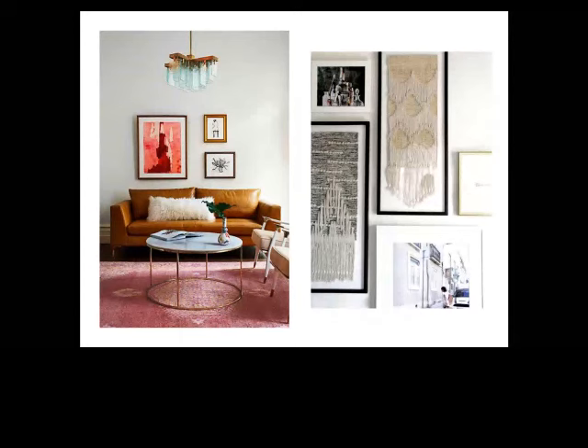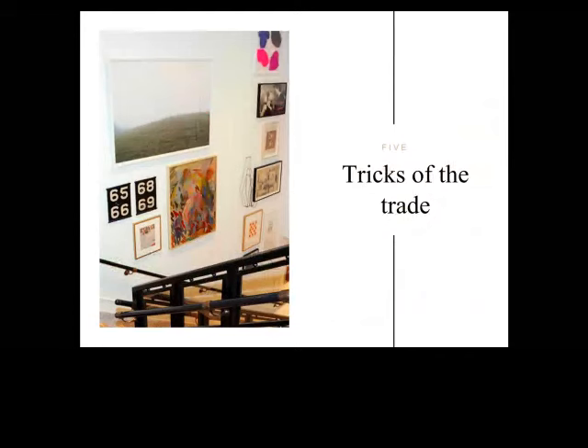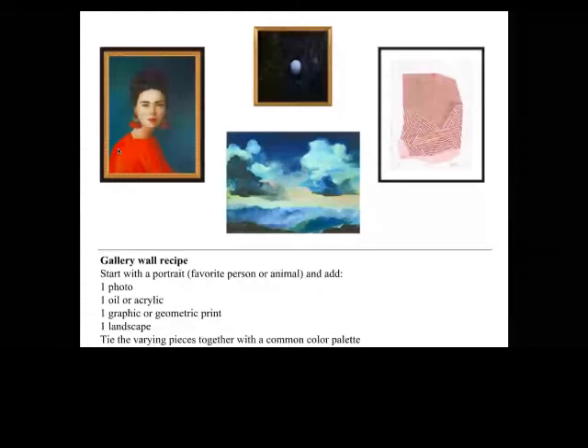If you're trying to mix styles and mediums and you're lost, we have a gallery wall formula. Start with a portrait — a person or an animal, like a lovely lady in red — and add one photograph, one oil or acrylic, one graphic or geometric print, and throwing in a landscape never hurts. Tie the pieces together with a common color palette. Here we did a moody reds and blues palette: photograph on top, abstract graphic print on the right, oil and landscape on the bottom, and the lady in red.